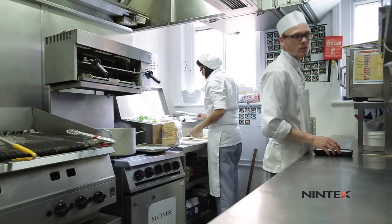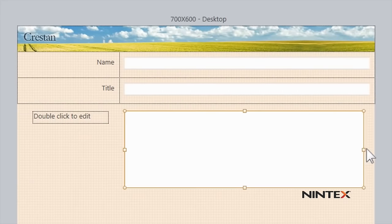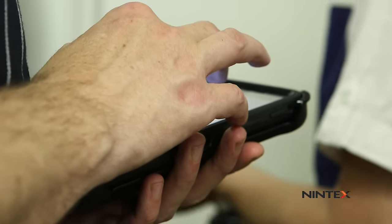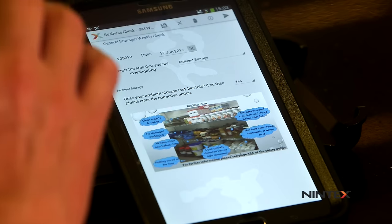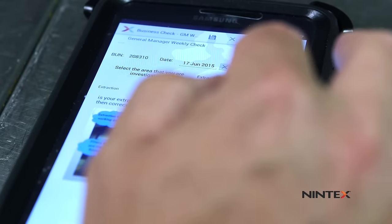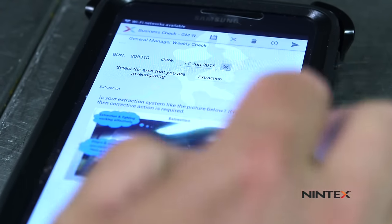The great features about the Nintex forms are the drag and drop ability, it's the offline data, and it's the speed at which we can work with the business to create the forms and design the processes. You can add attachments, add pictures directly on the forms to help with the processes, and also brand up the forms to make it look like one of your own applications.